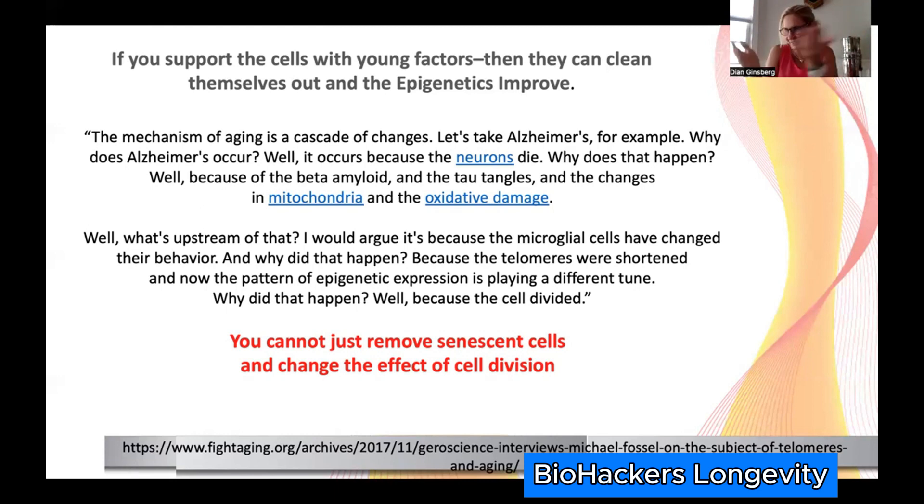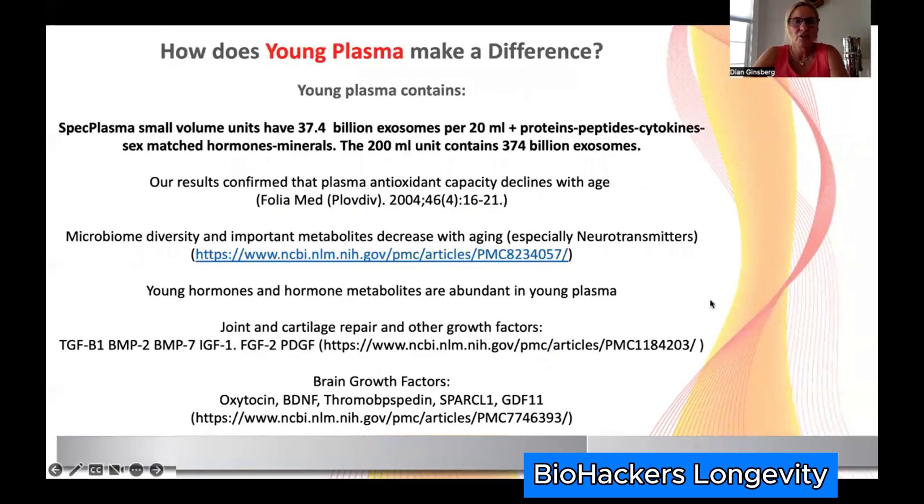You can stay downstream and keep trying to pick up the pieces, or you can go upstream and say: if I put better stuff back in, the brain doesn't realize those cells divided — maybe it can function better. The same thing happens when I replace hormones: when you elevate estrogen levels, you drop inflammation because the cells look around and think the microbiome will be happy, there's more estrogen. Cells change their behavior. In doing that, you may not need to remove senescent cells because you may see such an improvement in cellular function.